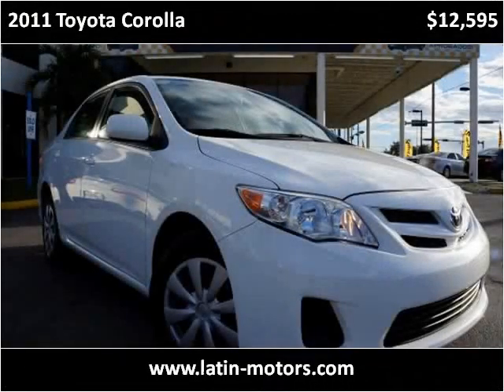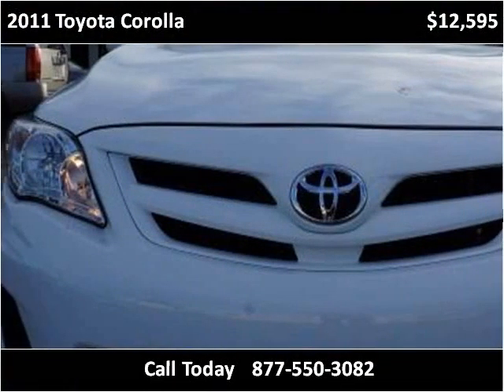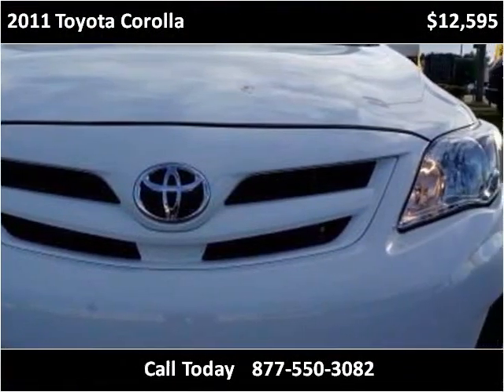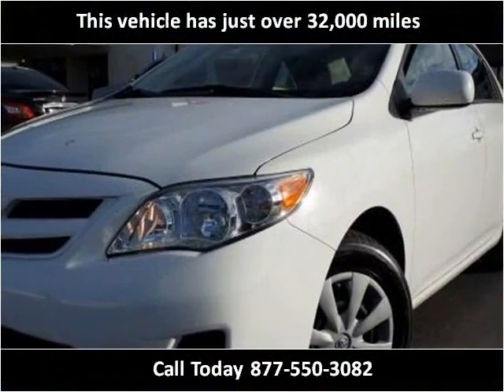This 2011 Toyota Corolla is available from Latin Motors. This vehicle has just over 32,000 miles.